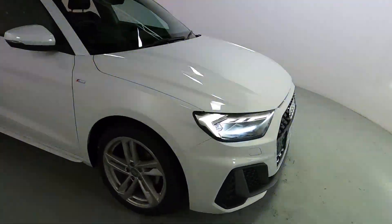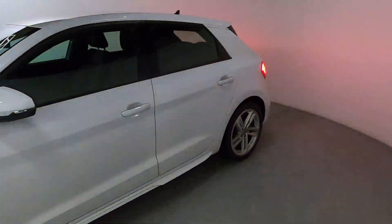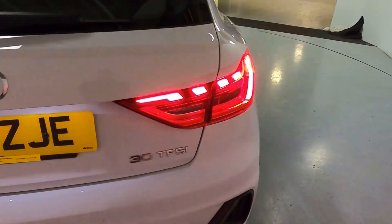Lovely little alloy wheels all the way around the vehicle with LED daytime running lights. Chrome grille surround and chrome Audi badge in the centre. Sleek looking rear lights with a nice modern feel to them. You've also got rear parking sensors as well.